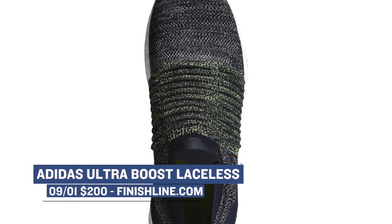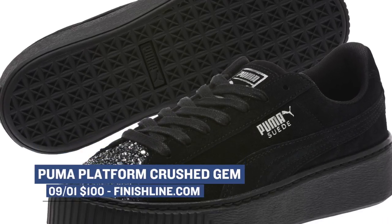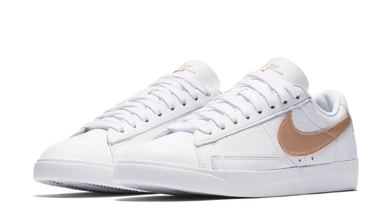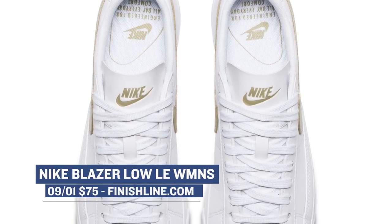Hopping back on the Puma train, the ladies are getting some love with the Platform Crushed Gym. These come in a marshmallow and in a black, and those will cost you $100. Not to be outdone, Nike is dropping a Blazer Low Limited Edition for the women in a metallic red and metallic gold. These definitely have their own unique look, and those will cost you $75.